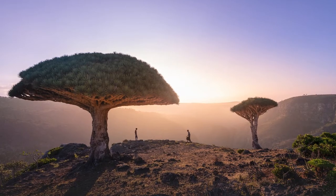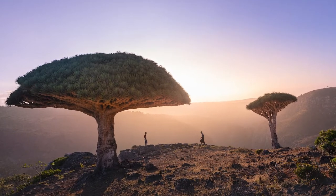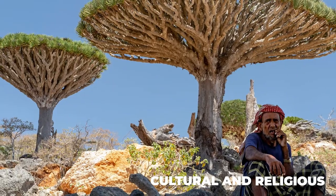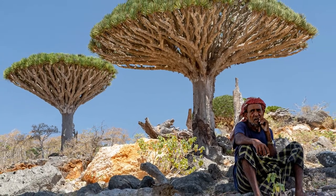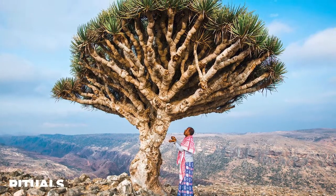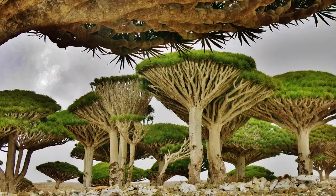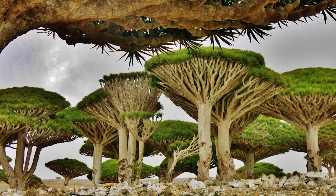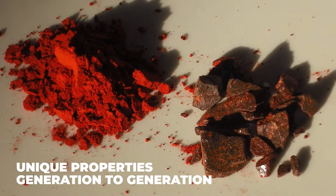In addition to its commercial value, the Dragon's Blood Tree has also played an important role in the cultural and religious traditions of the people of Socotra. The tree is considered sacred by the island's indigenous population and is used in a variety of rituals and ceremonies. It is also an important part of the island's folklore, with stories and legends about the tree and its unique properties passed down from generation to generation.